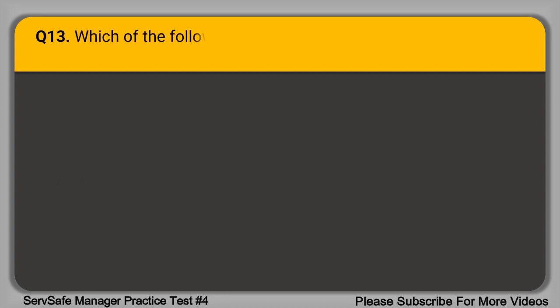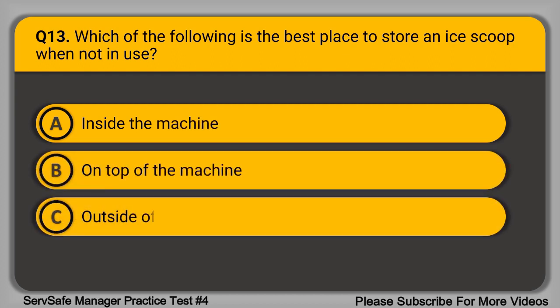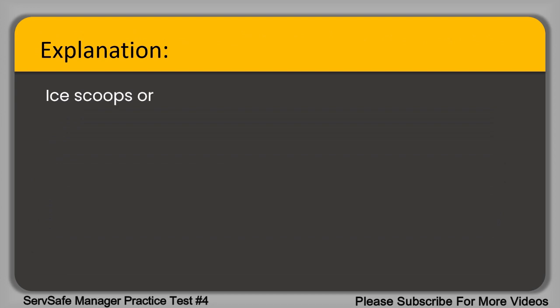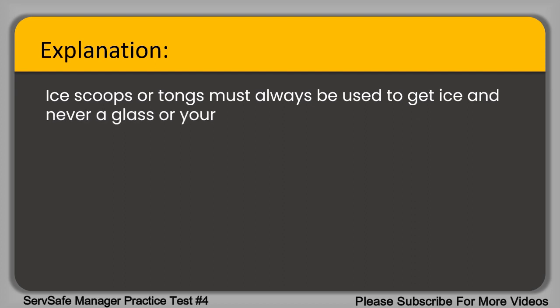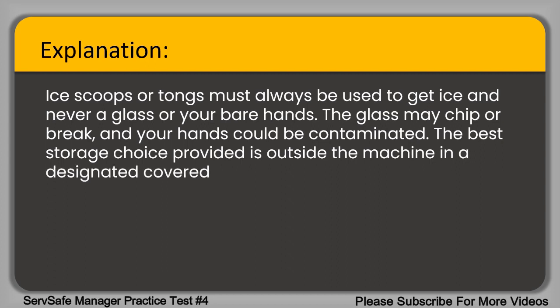Question 13. Which of the following is the best place to store an ice scoop when not in use? A. Inside the machine. B. On top of the machine. C. Outside of the machine in a drawer. D. Outside the machine in a covered holder. Ice scoops or tongs must always be used to get ice and never a glass or your bare hands, as the glass may chip or break and your hands could be contaminated. The best storage choice is outside the machine in a designated covered holder to protect against cross-contamination.